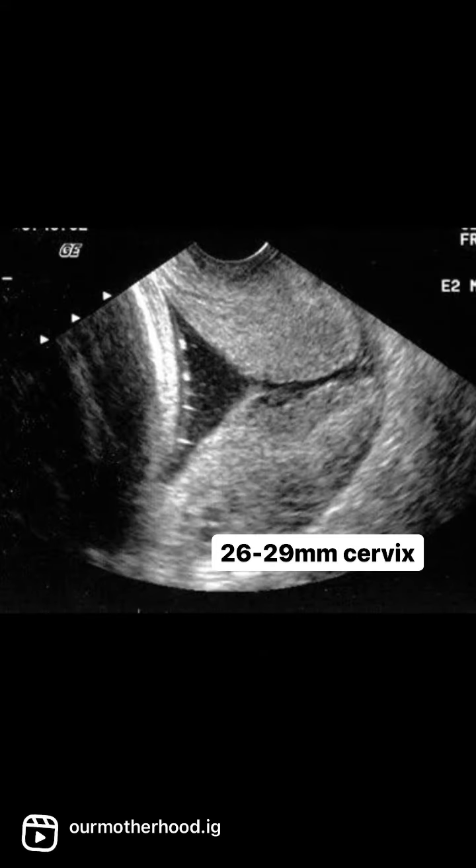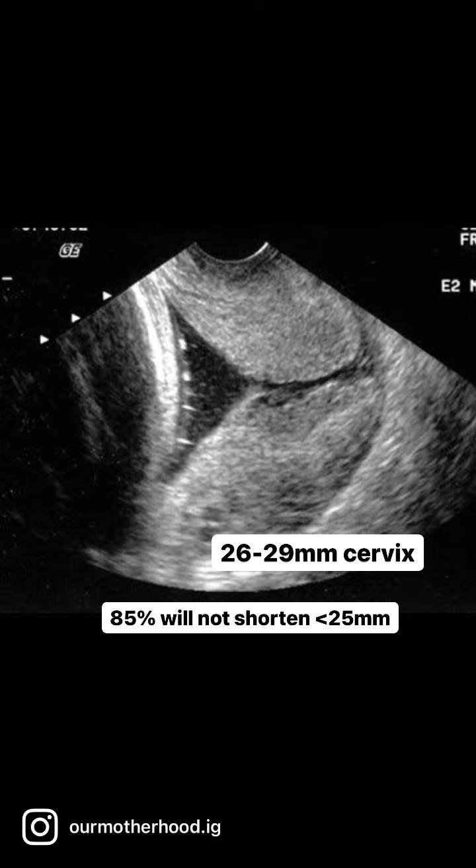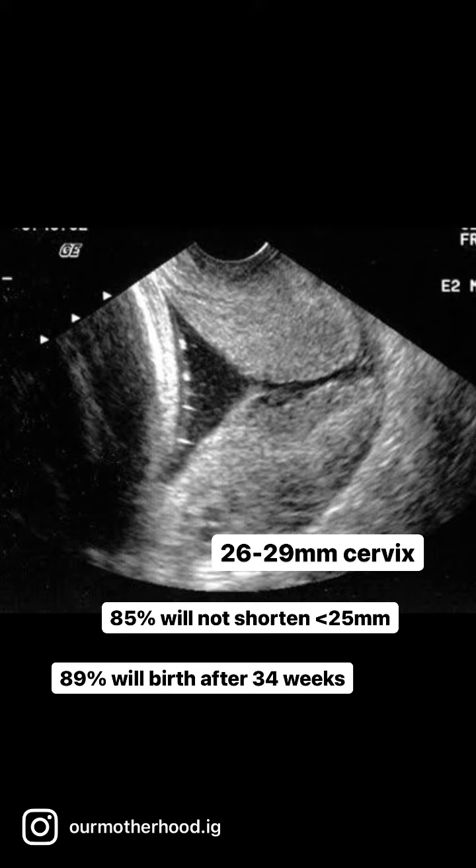So this study adds to what we know about short cervix in low-risk women. Only around 7% of pregnancies fall into this grey zone, so the numbers are small. But being able to reassure couples that 85% will not shorten further and 89% will still have their baby after 34 weeks gestation is useful information to have available.